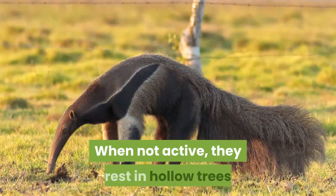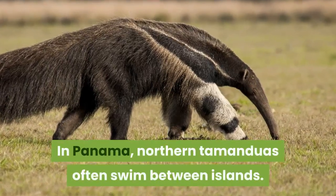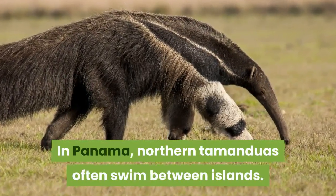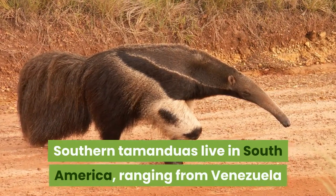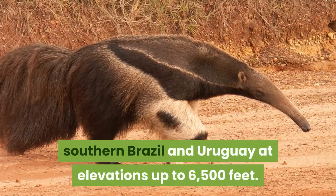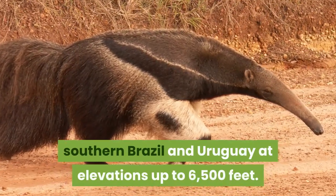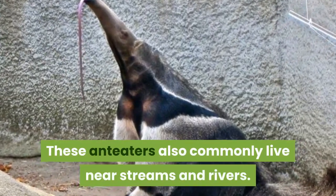When not active, northern tamanduas rest in hollow trees or burrows of other animals. In Panama, northern tamanduas often swim between islands. Southern tamanduas live in South America, ranging from Venezuela and Trinidad southward to northern Argentina, southern Brazil and Uruguay at elevations up to 6,500 feet. These anteaters also commonly live near streams and rivers.